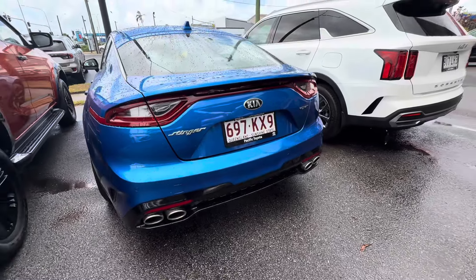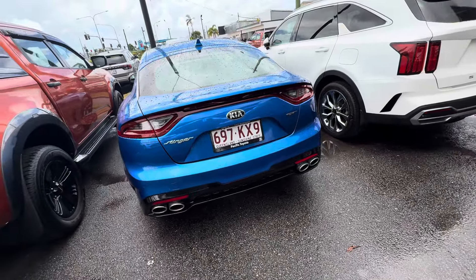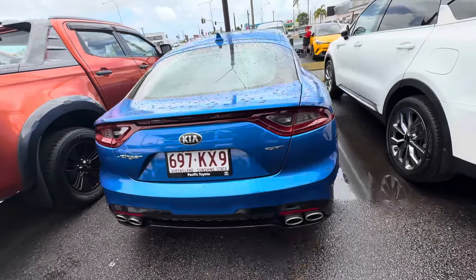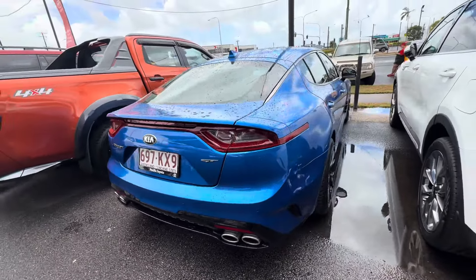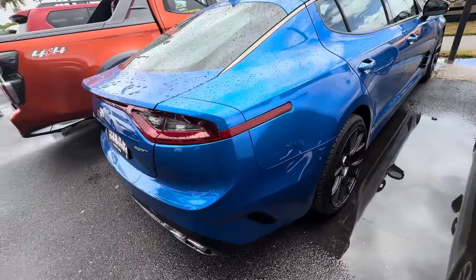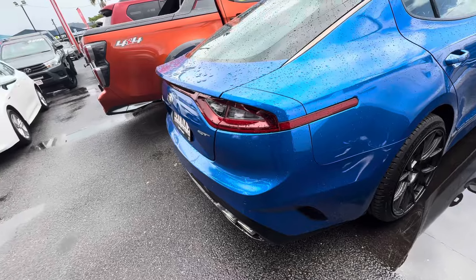Now the very awesome-looking rear of the Stinger — you've got the dual exhaust on the bottom there, rear parking sensors with your rear reversing camera, and your GT badge on that side as well. Very solid, very sporty. Let's just go through the boot.